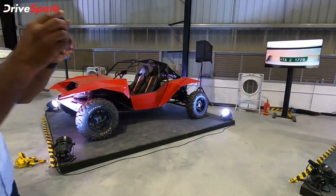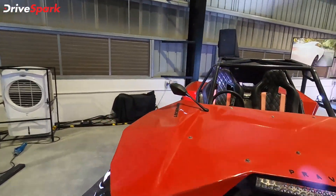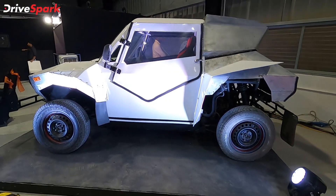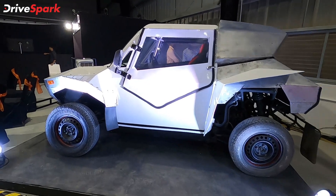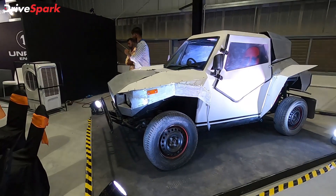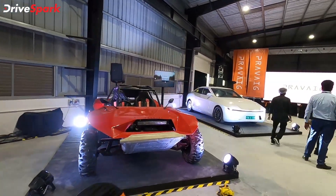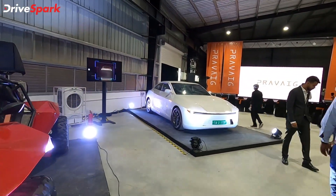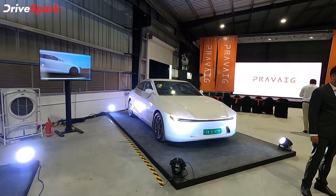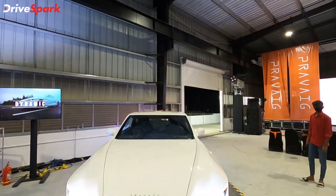Now let's take a quick look at the older concepts Praveig once had. This one was revealed in 2016 — it was an off-road buggy kind of concept powered by a petrol engine. There's another one here revealed in 2014, used to test out the suspension, steering, and various platforms — also powered by a petrol engine. The transformation from those concepts to the Extinction Mark 1 is huge, and we can't wait to see what the Extinction Mark 2 holds.